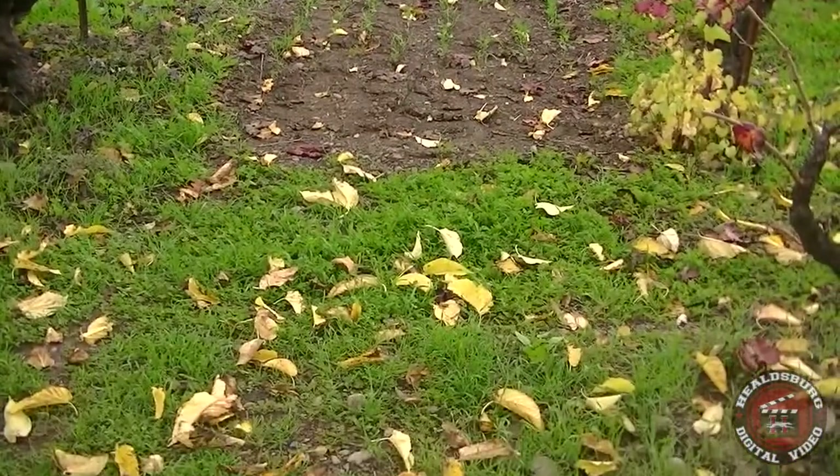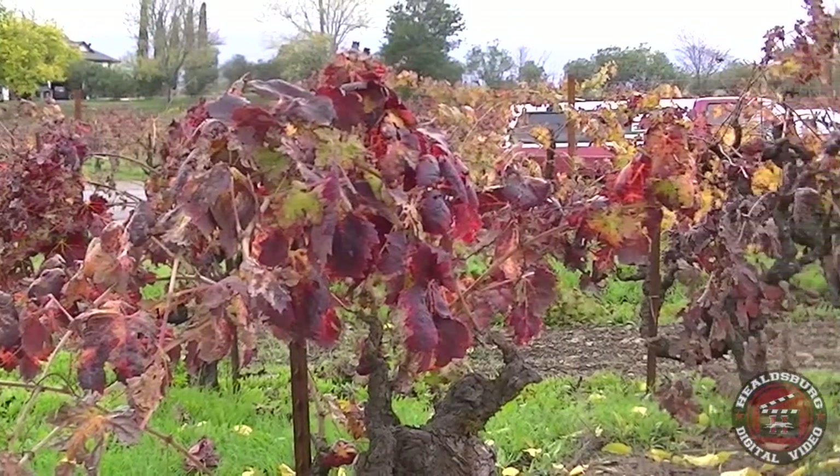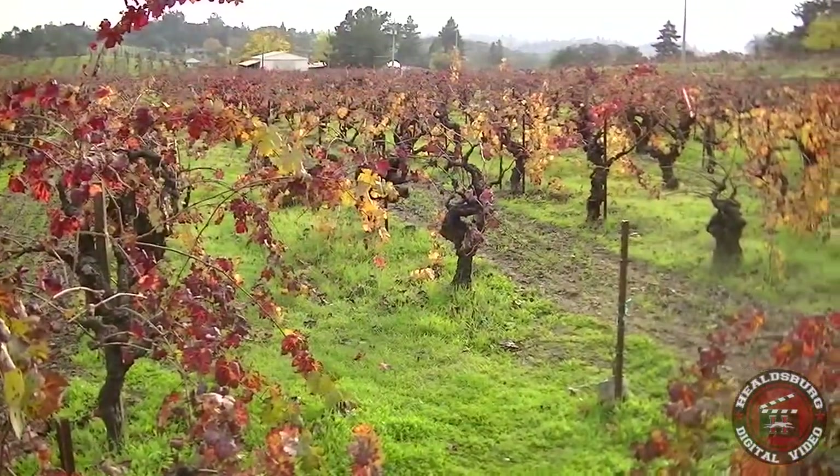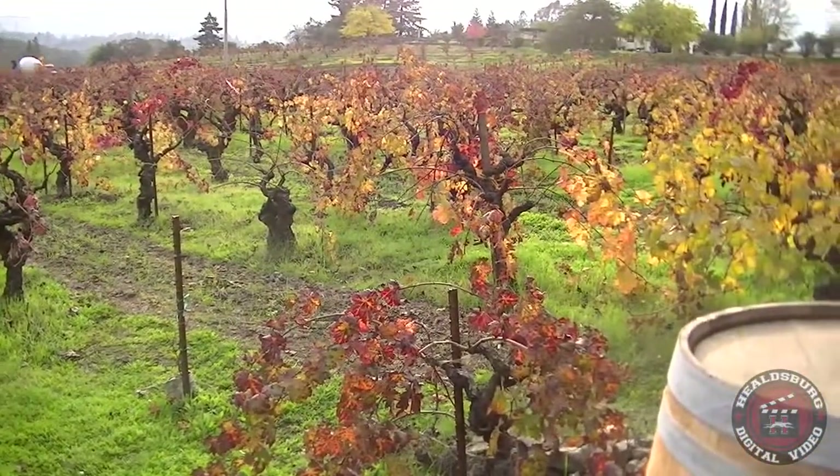Getting into our winemaking a bit, we bring in the blocks together as a whole, process them after a heavy field sort, discarding underripe or unwanted grapes, and then finally harvesting the top quality grapes from the block.